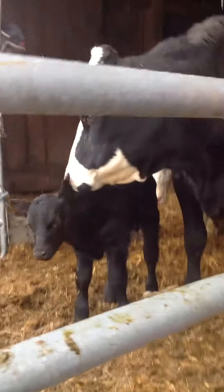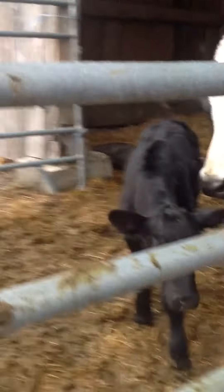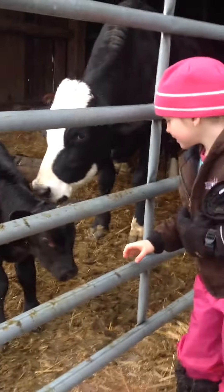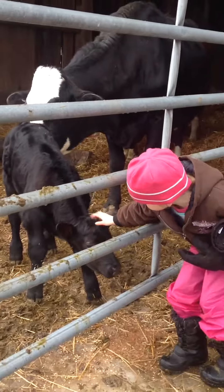And this is our calf. He's a bull. He was just born — I'm pretty sure it was two days ago. He's a really nice little calf.